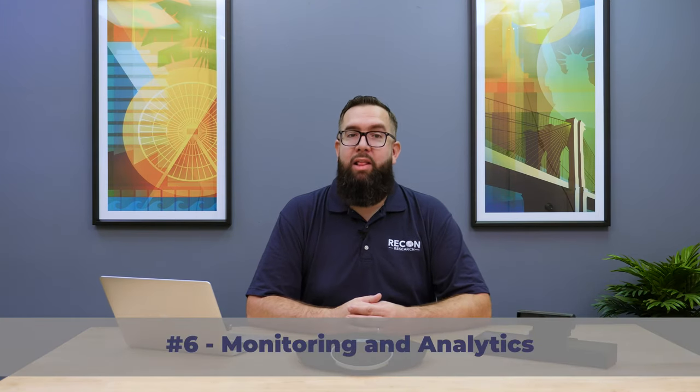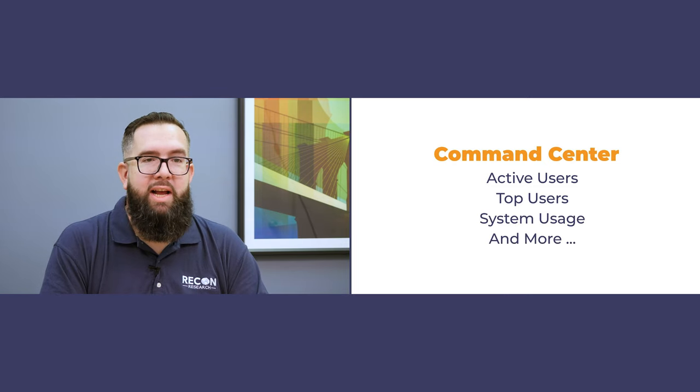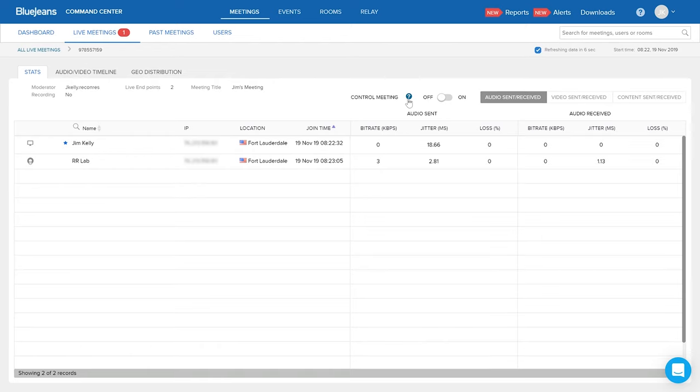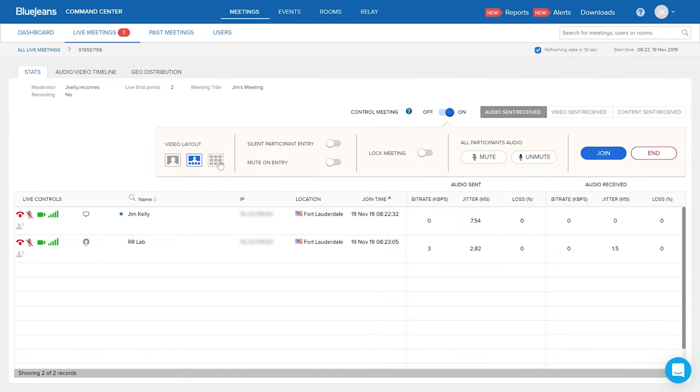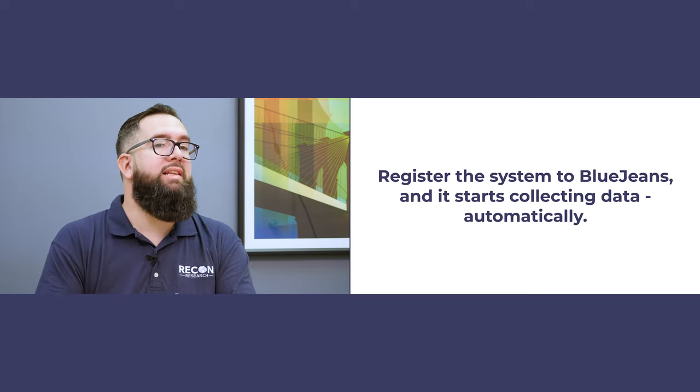Number six: monitoring and analytics are built in. BlueJeans Command Center is an interactive dashboard that provides detailed information about your meeting participants, meeting rooms, and events. Want a list of active users on your account? Go to the Command Center. Want to identify your top users? Go to the Command Center. Want to track system usage? Go to the Command Center — analytics galore. But our favorite part of the Command Center is the real-time call statistics the system provides. This engine shows you exactly what's happening with every participant and every room system in real-time. It is fantastic. The good news is that Dolby Voice Room is Command Center ready right out of the box. Just register the system to your BlueJeans account, and the system starts collecting data automatically.